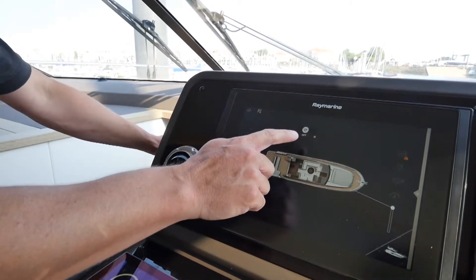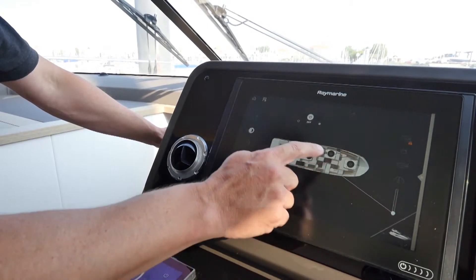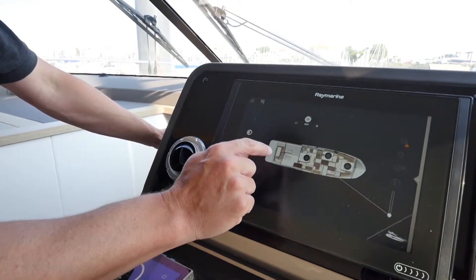We have control over the air conditioning system. We can turn it on to hot and cold, and you can even set the thermostats in each individual space on board.